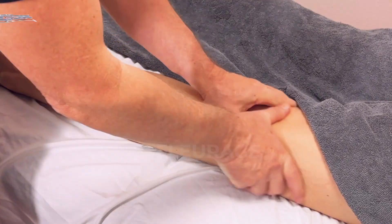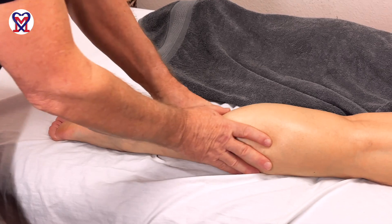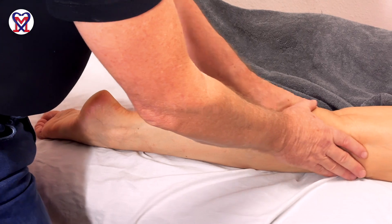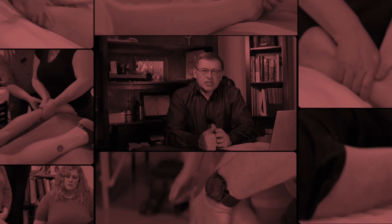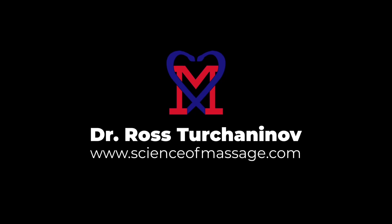The clinical value of effleurage technique is foundational — without it you cannot build stable clinical results. It is a critically important aspect of clinical massage therapy. My name is Dr. Rost Ruchininov, founder of the Science of Massage Institute, located in Phoenix, Arizona. In this short video we will discuss what looks like an obvious thing: effleurage.